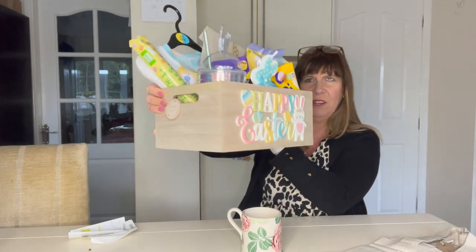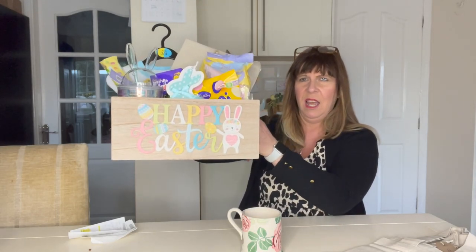Starting off, this is the hamper basket wooden box crate that I picked up from Home Bargains for Easter. They're really cute and really robust, so I think you'll be able to keep those year on year. I've only bought the one, thinking it'll last, and as we get more grandchildren, all their stuff will just go in the basket.